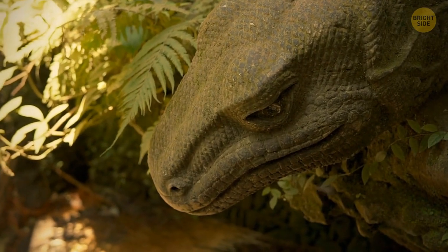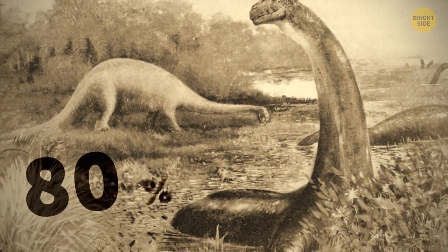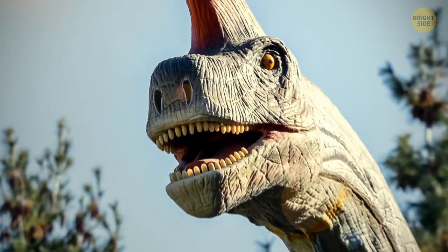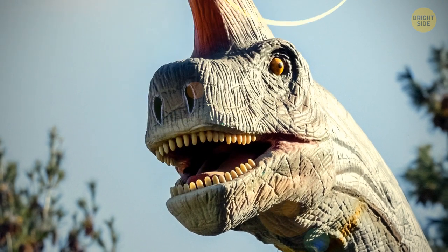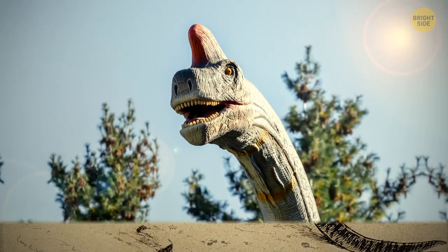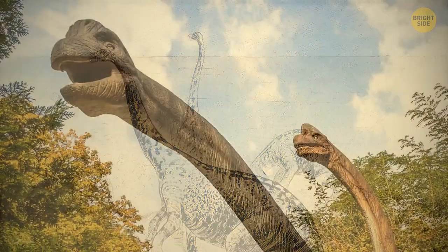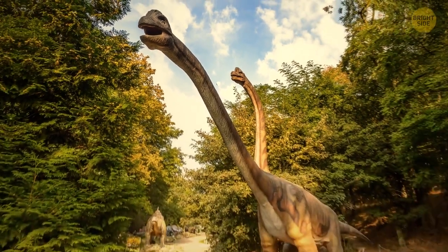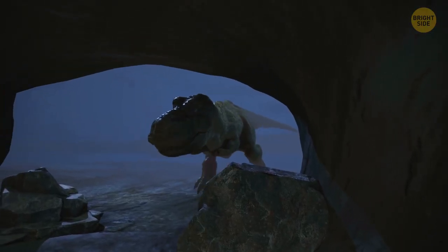By munching on lower vegetation, researchers believe that the dinosaur saved up to 80% in energy compared to when foraging for high-up food sources. They have also discovered that the nostrils of a brachiosaurus were on the front of its face and not the top. This is because we now know they roamed the fertile floodplains in their respective herds. For decades, it was believed that these creatures lived in deep, watery swamps. Let's look at another common misconception about a popular dinosaur.